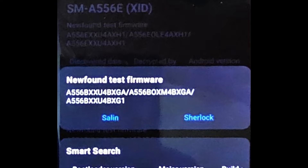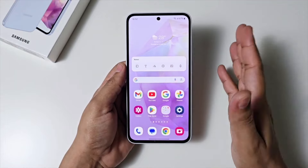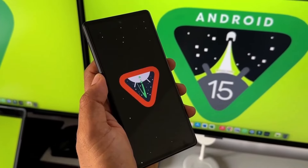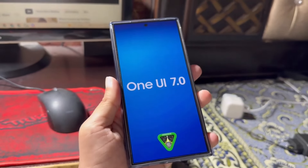The fourth-to-last letter in this build number is B, differing from the current official firmware for the phone, A556BXX4AXF3, which has A in the same position. This change suggests that the latest test firmware for the Galaxy A55 brings significant updates, possibly a new version of Android, a new version of One UI, or both. Therefore, it is likely that this firmware is Android 15-based One UI 7.0 for the Galaxy A55.